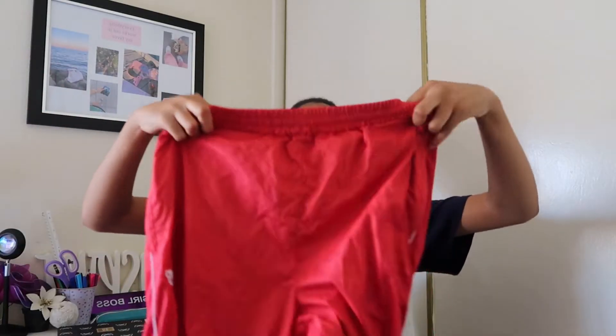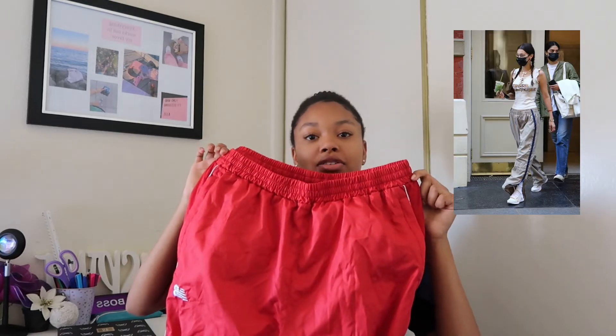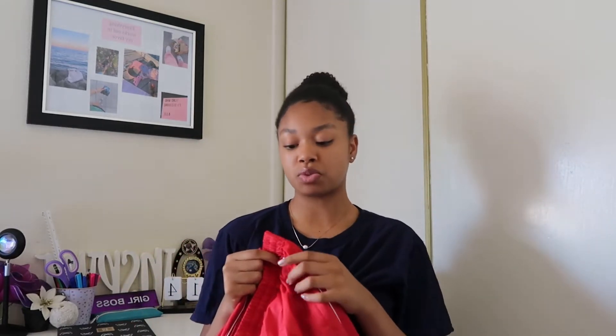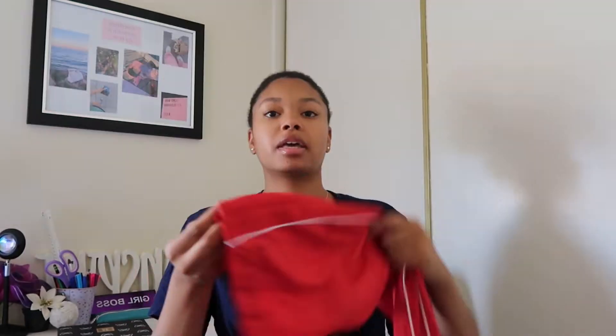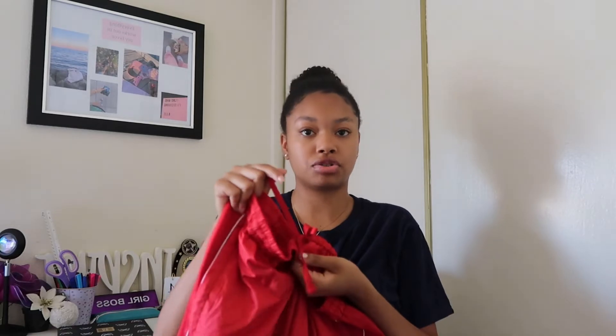The next thing we got is these windbreaker track pants. This has been trending a lot ever since Bella Hadid started wearing these. This looks very identical to one of the outfits she's worn. It also flares at the bottom. It also has a zipper so you can open it and it flares out even more. The top has its cinching. It has the white stripes on the side. It's also adjustable because it stretches and it has a string you can adjust.